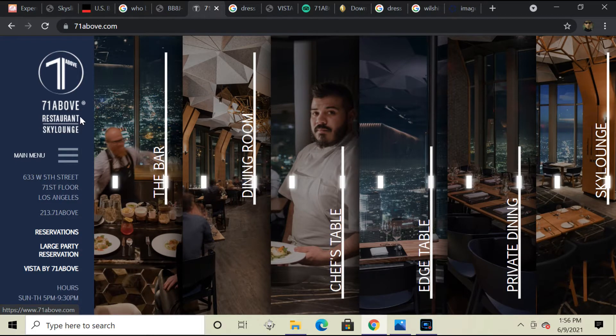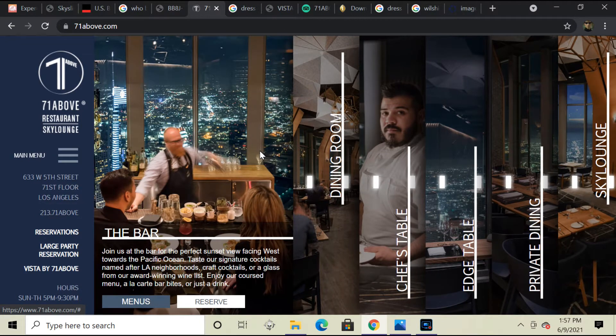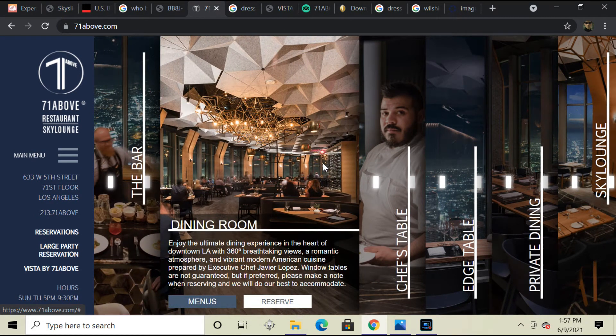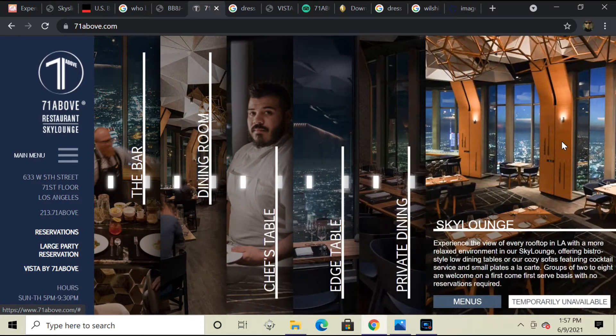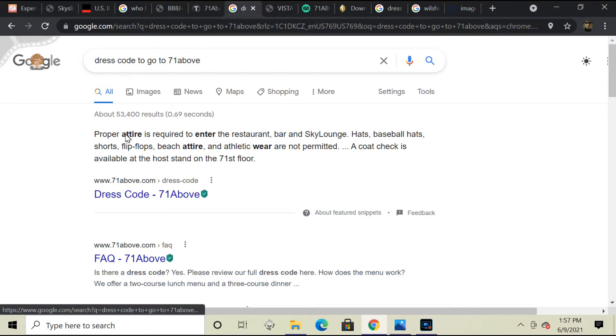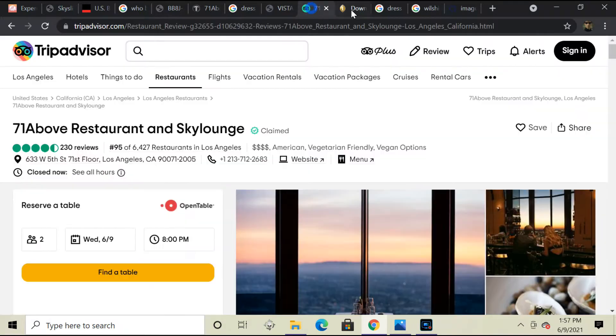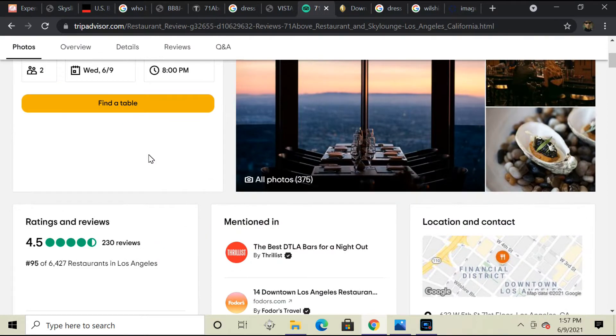It's called the 71 Above Restaurant. It's pretty much like a high-end lounge where you can eat and dine. It looks pretty cool. But there is a dress code to go up there — proper attire is required to enter the restaurant, bar, and sky lounge. Hats, baseball hats, shorts, flip-flops, beach attire — all of that's not permitted. Let me see some reviews here about that place. 71 Above Restaurant Sky Lounge has about a four and a half stars rating.